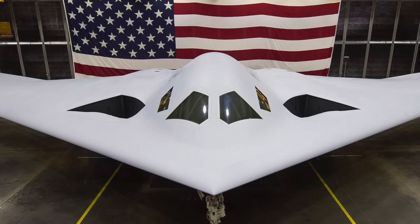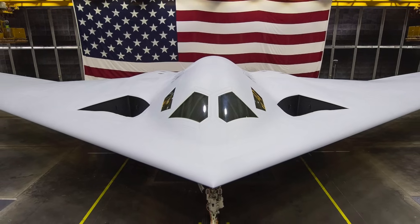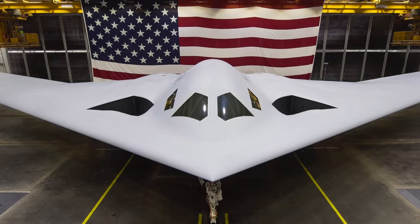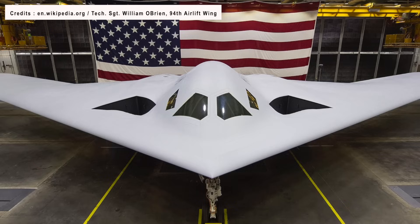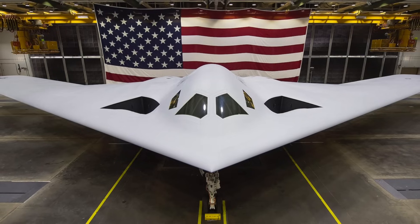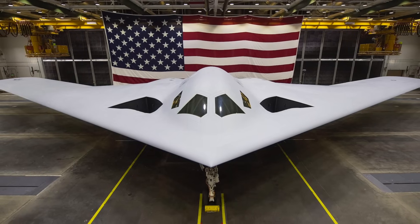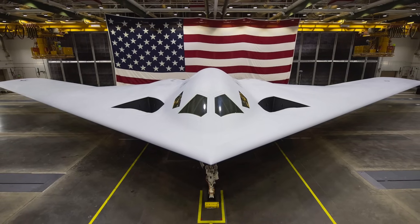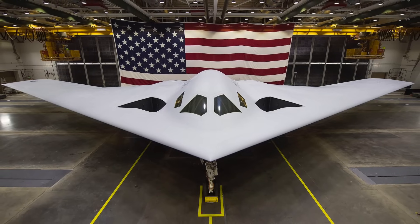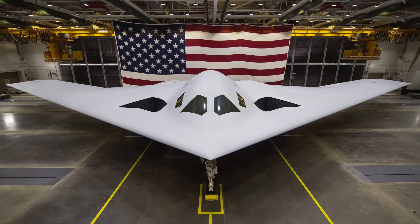The B-21 is being developed under the Long Range Strike Bomber program. A request for proposal to develop the aircraft was issued in July 2014. On 27 October 2015, the U.S. Department of Defense awarded the development contract to Northrop Grumman. The B-21 designation, according to the U.S. Air Force, was chosen because the aircraft is the first new bomber of the 21st century, while the name Raider was chosen to represent the Doolittle Raiders, who flew a surprise attack during World War II. The U.S. Air Force plans to purchase 80–100 LRS-B aircraft.